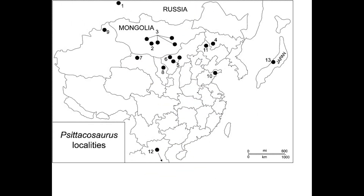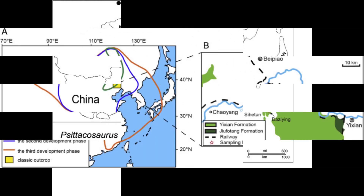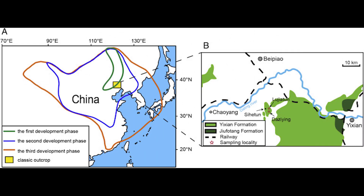Up to 12 Psittacosaurus species are known. It's been found in China, Mongolia, Russia, and Thailand. The teeth which I have come from Psittacosaurus lujiatunensis, found in the Lujiatun beds and Jianshanghao beds of China's Yixian Formation. Specimens from Yixian have been dated to be around 123 million years old.